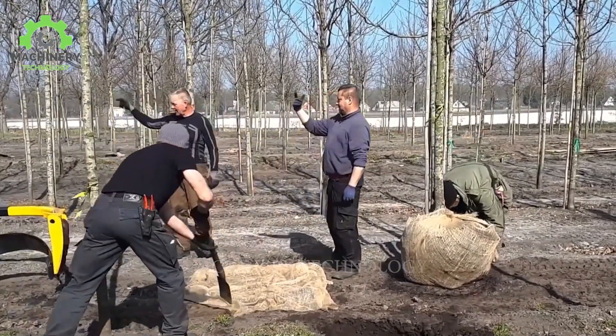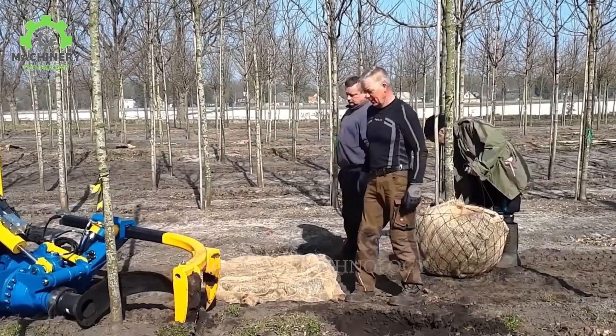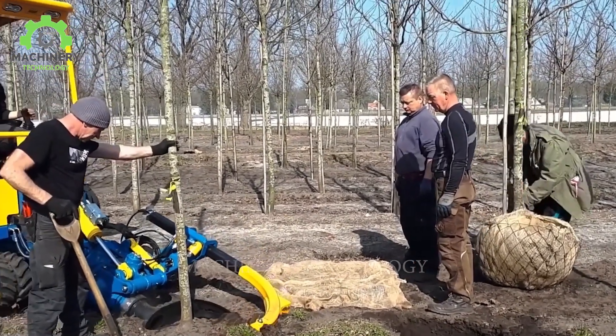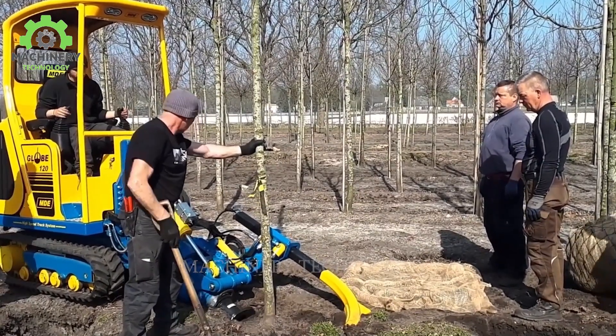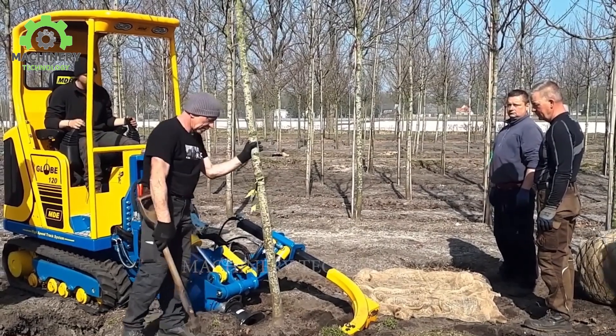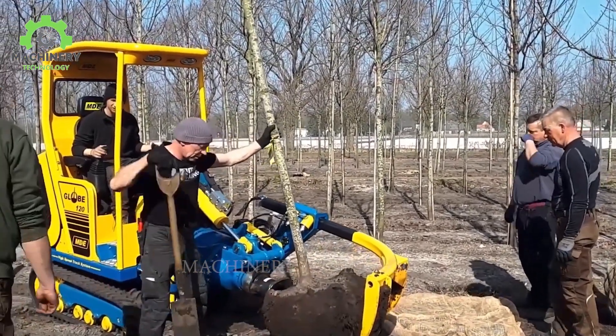The MVGlobe 120 is designed to adapt to trees of various sizes. Its digging and lifting system operates gently and precisely, ensuring that the root ball remains unharmed during the transplantation process. This technology guarantees a smooth and controlled process, allowing for the successful relocation of trees while preserving their health and vitality.